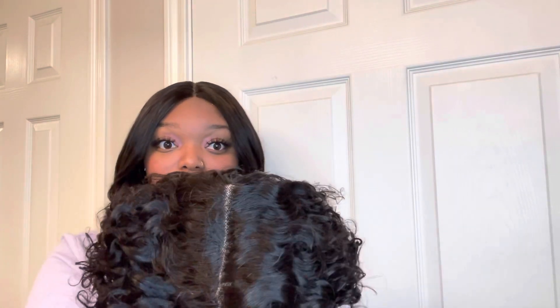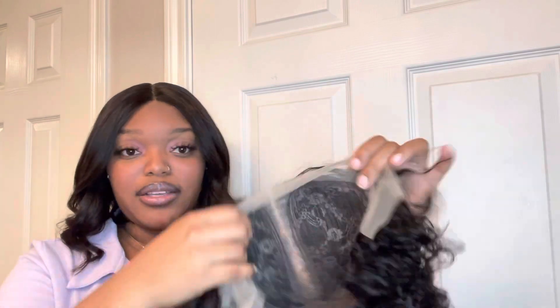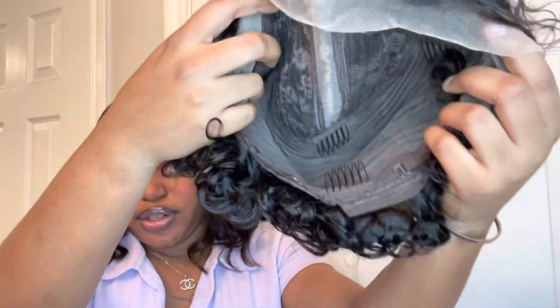This is a 13 by 6, so it's a deep part — a very deep part. This looks so good. I am so excited to try this wig out. It has adjustable straps and combs; they have about four combs in this wig, so it's secured. And it looks like the hairline is already kind of pre-plucked, but I know I'm probably going to go back in a little bit to pluck this wig.